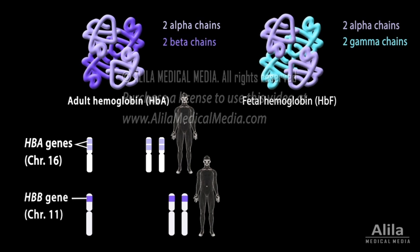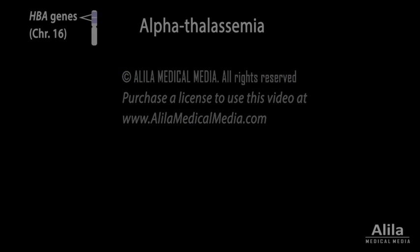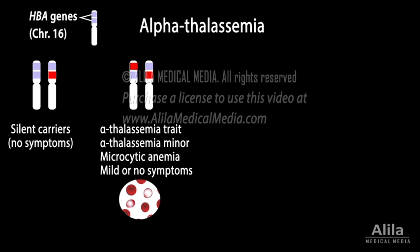There are two major types of thalassemia — alpha thalassemia and beta thalassemia — depending on which gene is mutated. In alpha thalassemia, patients with a single mutated copy typically have no symptoms; they are called silent carriers because they may transmit the mutated gene to their offspring. Patients with two mutated copies are said to have alpha thalassemia trait, or alpha thalassemia minor, and may have microcytic anemia.